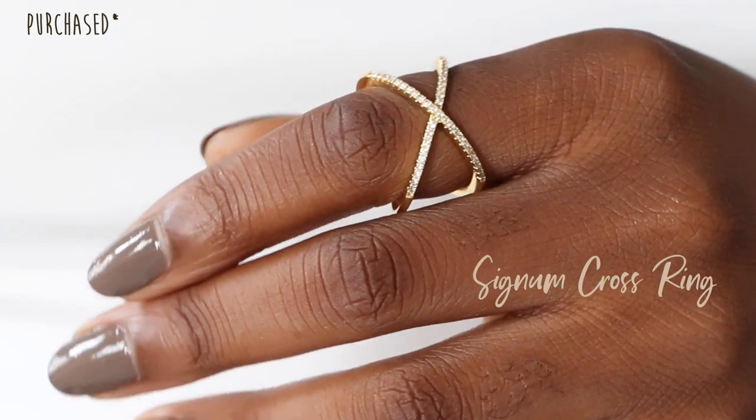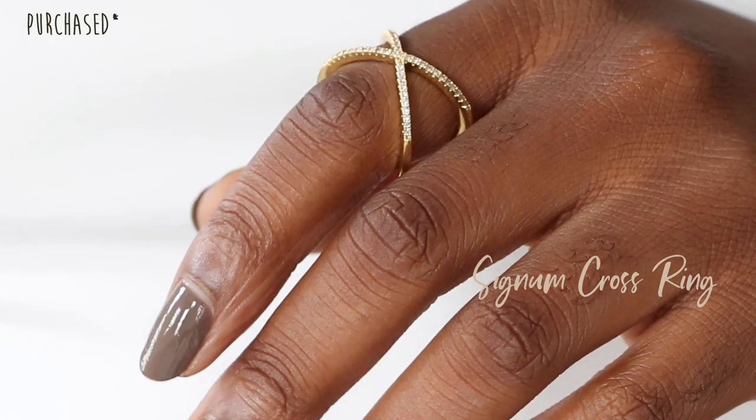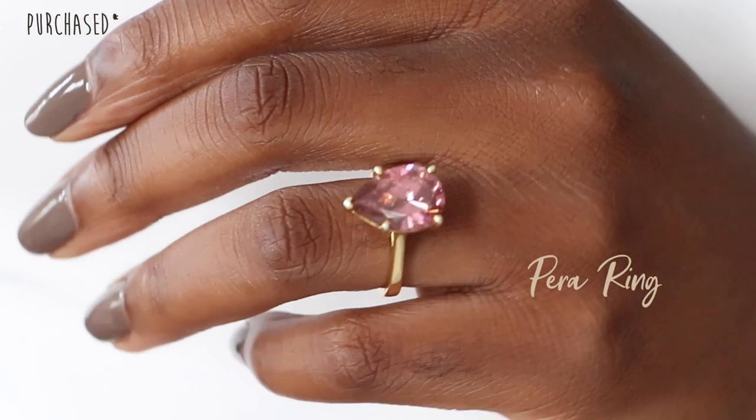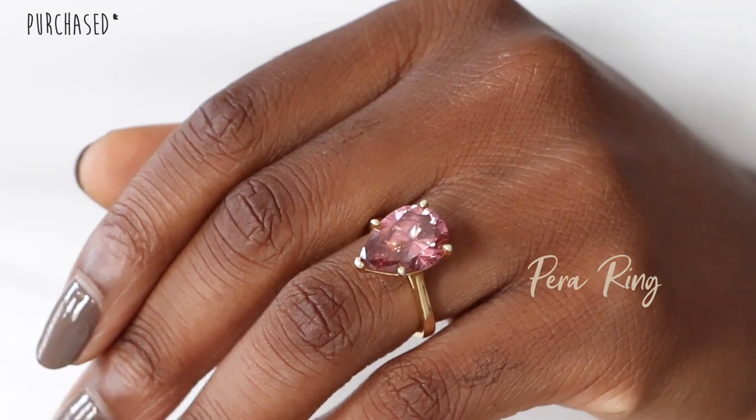The next ring is the Signum cross. I thought this one was really cool because it's like a statement piece but still dainty — it crosses over the fingers so beautifully. I love wearing this one on my index or middle finger. It really stands out and sometimes I'll just wear that one by itself as a statement piece. The last ring from Objects with a K is the Para ring — it has a beautiful little gemstone. I specifically chose pink because it reminds me of rose quartz, which is one of my favorite stones. I always get a lot of compliments when I wear it.